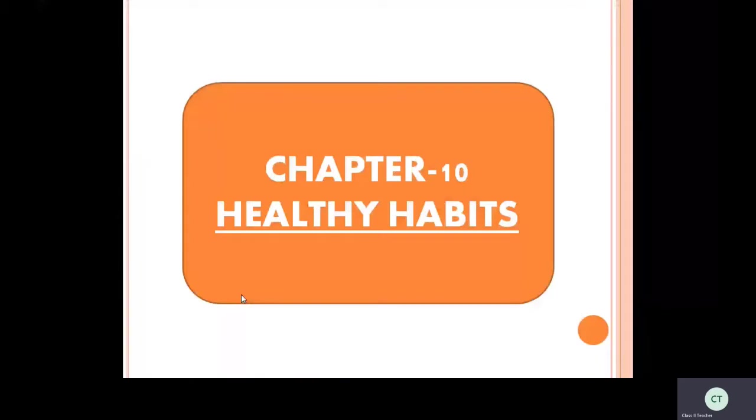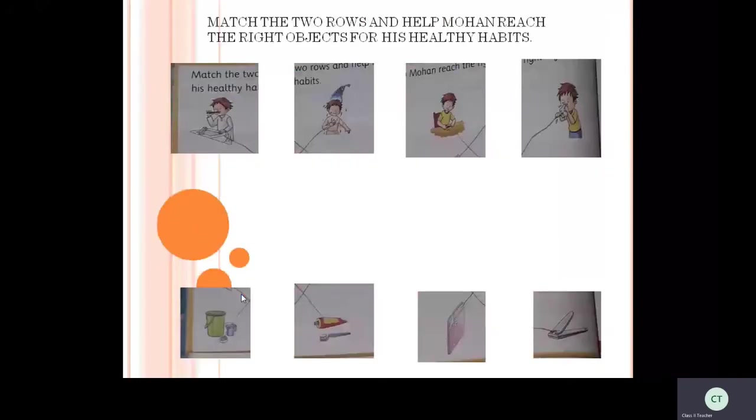Hi, my dear little ones, good morning! How are you all? Welcome to AVS Plants. In our previous lesson, we learned about the importance of staying healthy. Today we are going to learn more about that. Children, please take your textbook and open page number 50. After 10 healthy habits, here are two rows — help Morgan reach the right objects for his healthy habits.